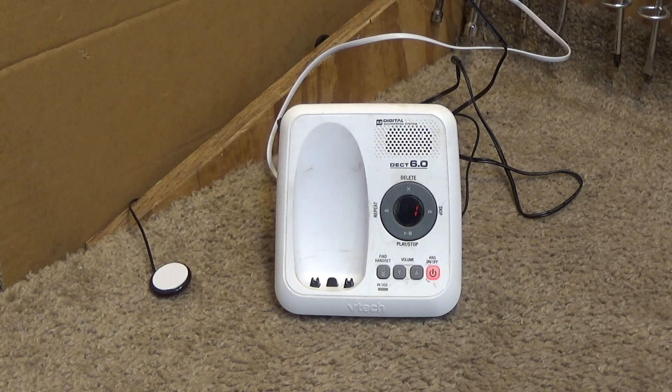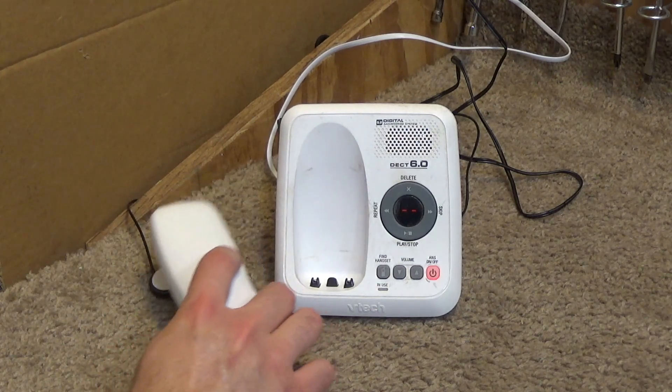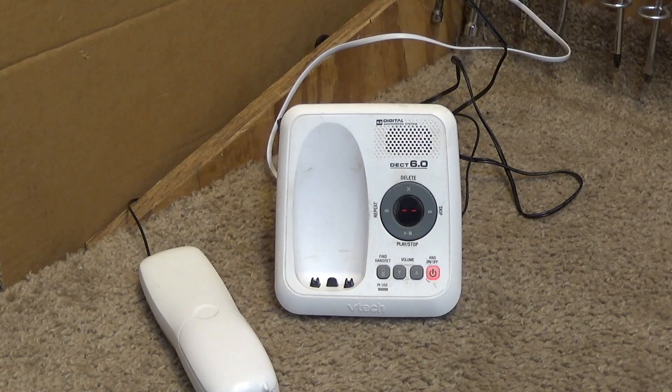Let's try to play them back from here. 'Old message, Wednesday 4:15 AM. This is a test of the DIGITAN answering system on the VTech DIGITAN cordless phone. Over and out. End of messages.' Okay, that lined up fine.